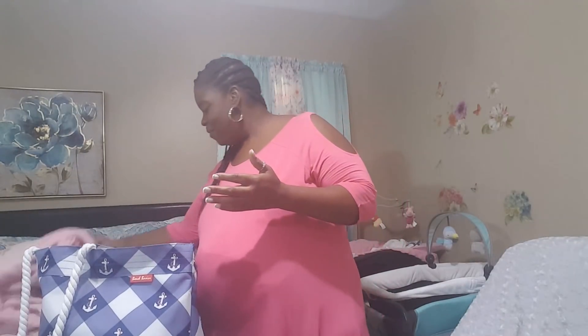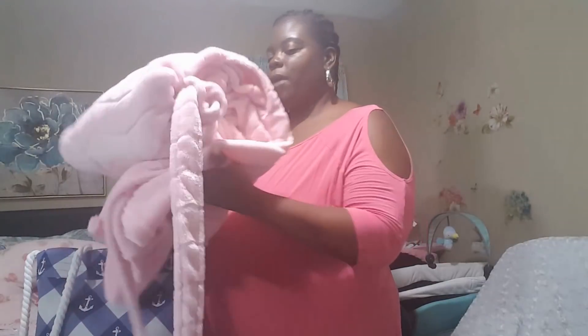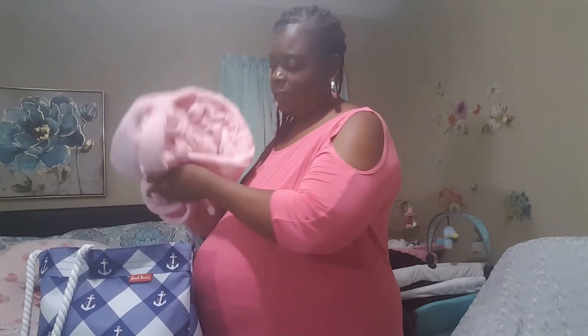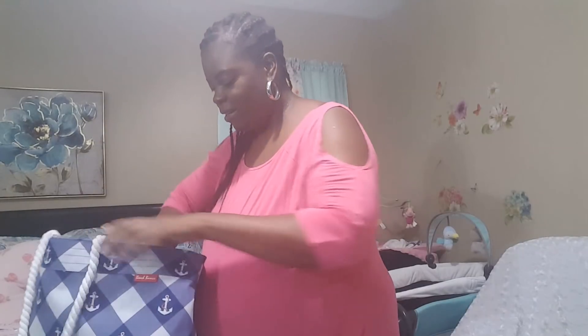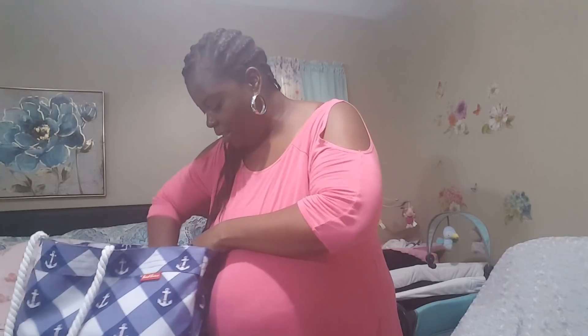Of course you need underwear. And my bathrobe — my nice plushy pink bathrobe. It takes up so much space when you take these plushy bathrobes, but I have to have my plushy bathrobe. That's why I chose to take this big beach bag because I figured all of this stuff could fit in here pretty easy.